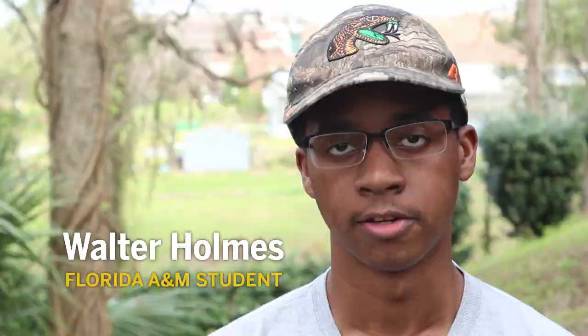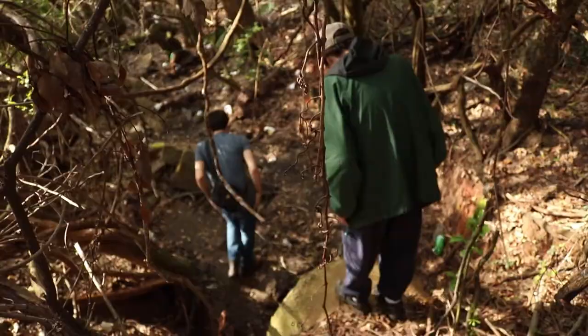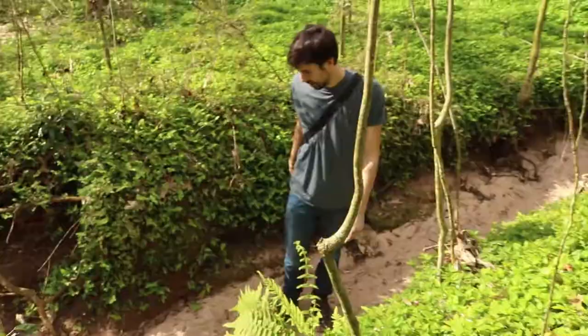iNaturalist is another tool that we can actually use to identify what's around us. It gives us a better perception of our living space. There's this disconnect with people and nature. They think we're separate, but it's actually all around us. So iNaturalist actually helps us view what's around us.